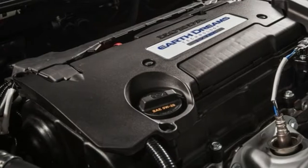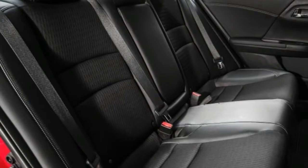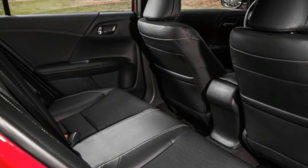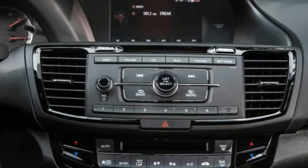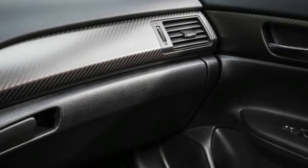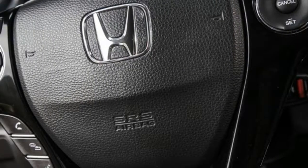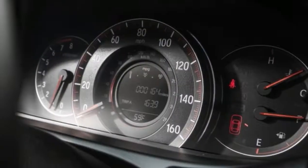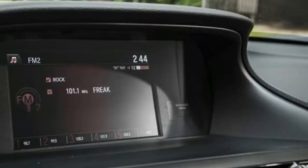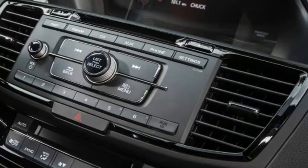Overall, then, the question is: does the Sport's cherry-picked list of features transform the Accord into a value-priced, ready-made sports sedan? That answer depends largely on what you are looking for and where you are coming from. Buyers familiar with the Accord's light and precise nature, spacious conservatively styled interior, and attractive value-performance balance — the very attributes that have landed the Accord on our annual 10 Best Cars list more times than any other single vehicle — will likely find what attracted them to the car in the first place, only refined and honed for a slightly more engaging experience.